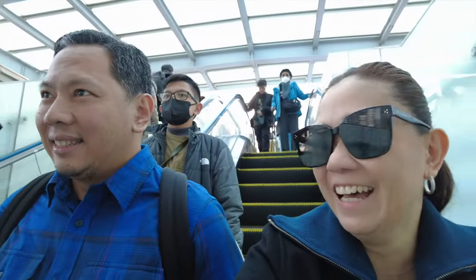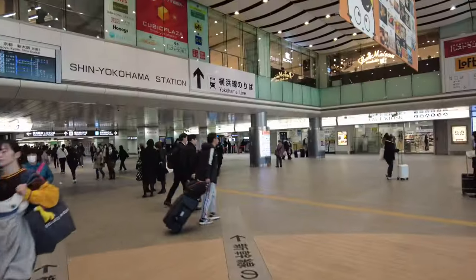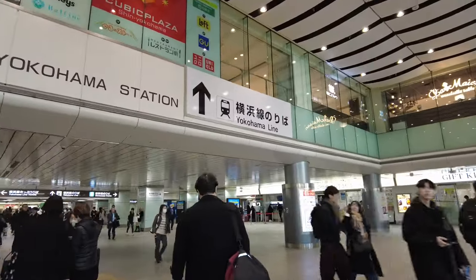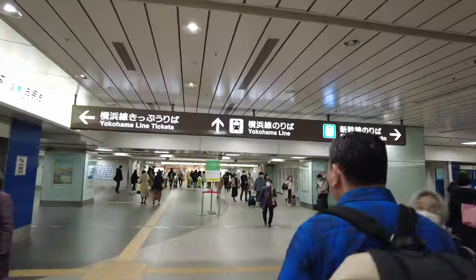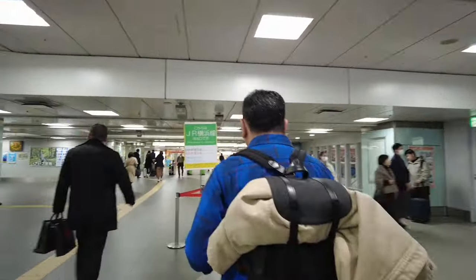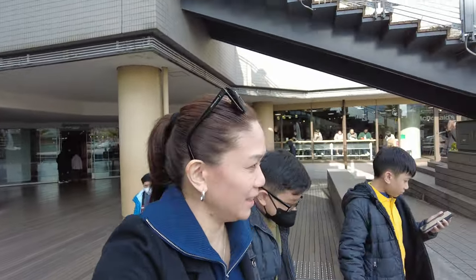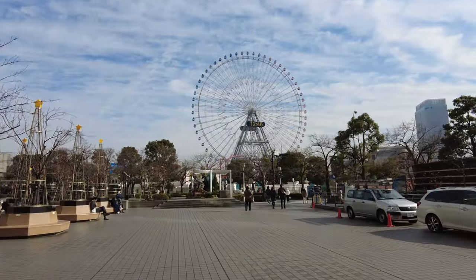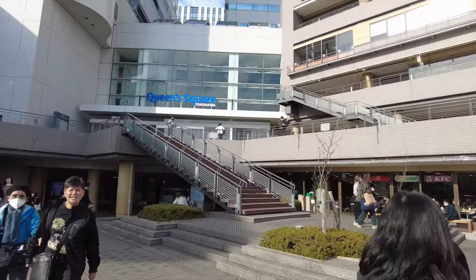Otherwise we'll just keep going in circles. We're out of Queen Square, Yokohama. I hope this is the right way and the right side. We're in Yokohama already. There's the park — Queen Square, Yokohama.